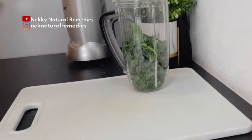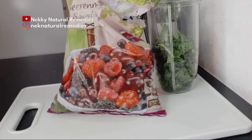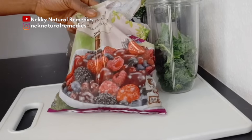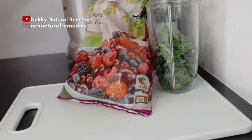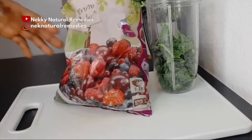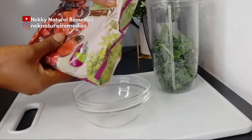The next ingredient is berries. Our skin loves berries. I have mixed berries here with strawberry, raspberry, blackberry, and cherry. If you can only get strawberry, use strawberry — it is very good for our skin. Berries keep your skin young and keep you looking young. I'm going to be measuring about one cup of berries.